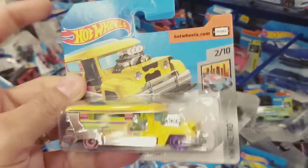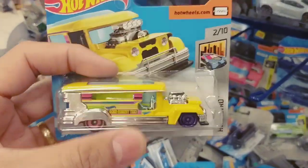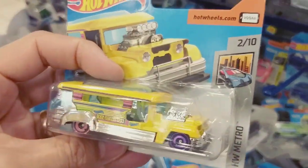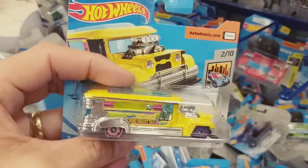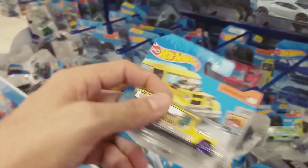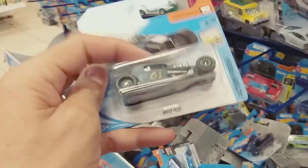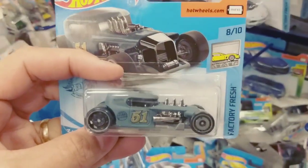Lembra aquele caminhão, o trem da alegria — a carreta furacão — que tem uns palhaços, tem um fofão? Esse aqui é novo. Tem miniatura nova aqui no meio. Esse aqui é novo, cara. Nossa! Galera, tem miniatura de 2020 já no meio? Comenta aí. Eu acho que essa aqui já é de 2020.